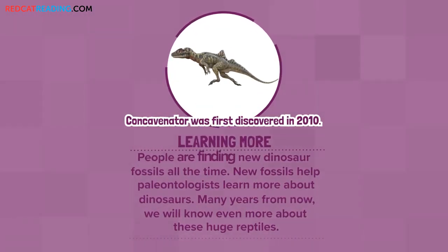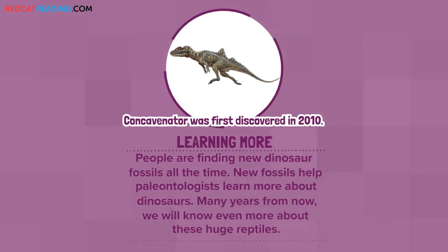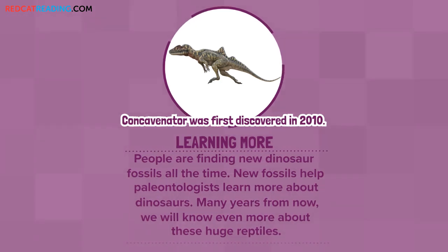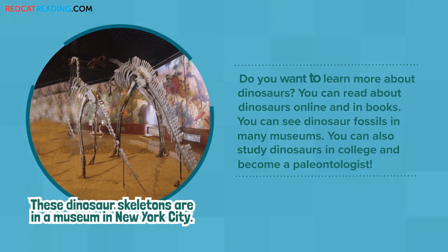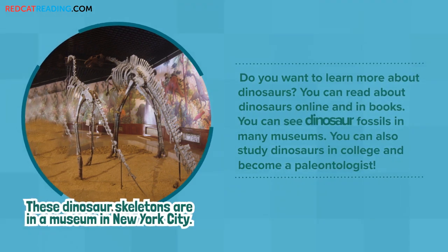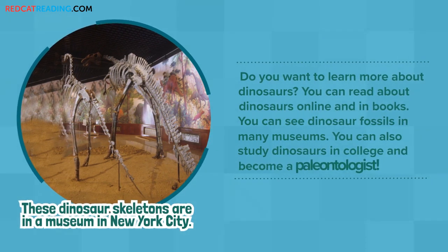Learning more: People are finding new dinosaur fossils all the time. New fossils help paleontologists learn more about dinosaurs. Many years from now, we will know even more about these huge reptiles. Do you want to learn more about dinosaurs? You can read about dinosaurs online and in books. You can see dinosaur fossils in many museums. You can also study dinosaurs in college and become a paleontologist.